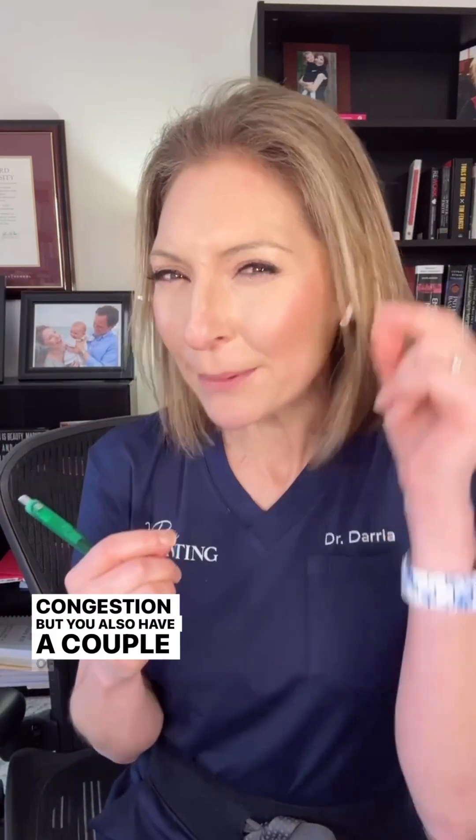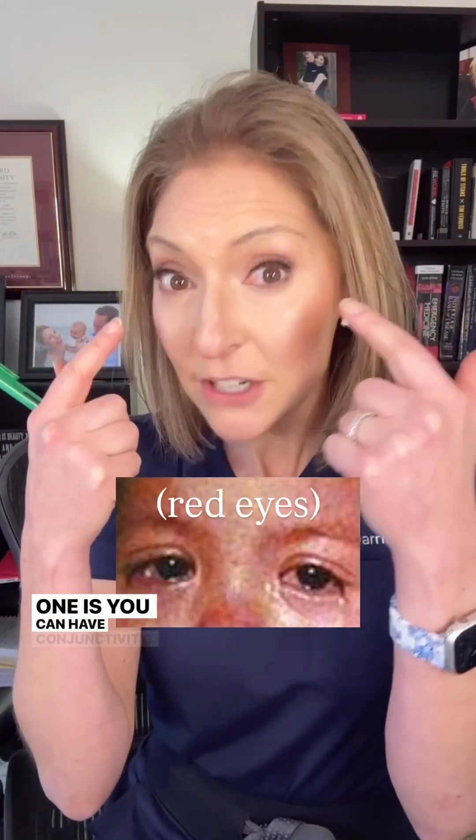The initial symptoms of measles are really nonspecific. You have cough, runny nose, and head congestion — but you also have a couple of unique things. One is conjunctivitis. A lot of kids' viruses can have that, but it should be something that clues you in.